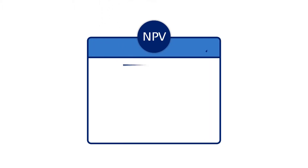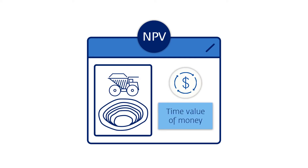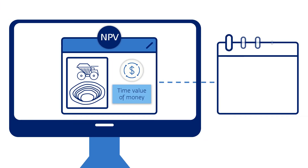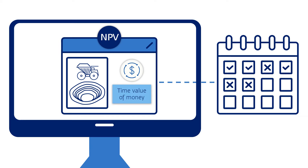NPV is an economic assessment of a long-range mine schedule that accounts for the time value of money. Mine scheduling software will help deliver a schedule that can be achieved from a practical mining perspective, but they aren't focused on the NPV of the deposit.